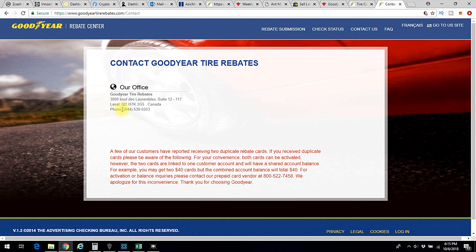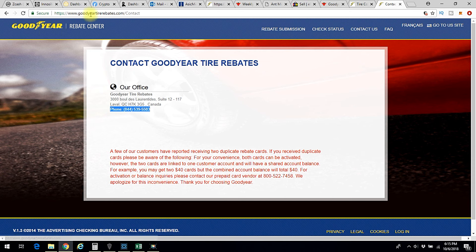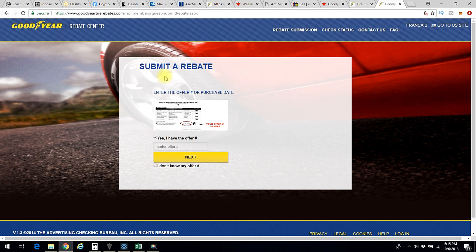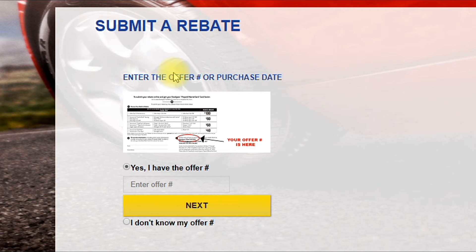If you click on 'Help,' this phone number here is the one that was given to me by the Canadian Tire customer service rep — I was very glad he did, because I wasn't able to figure this out myself. The people at Goodyear told me to go to goodyeartirebates.com and click 'Submit a Rebate Claim.' It says 'enter the offer number or purchase date.' I tried the purchase date — it doesn't work for this rebate. The offer number wasn't on the receipt and no one at Canadian Tire could tell me what it was.